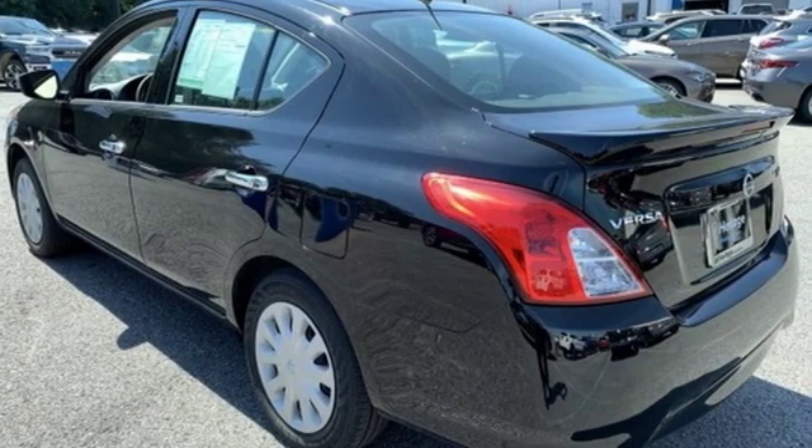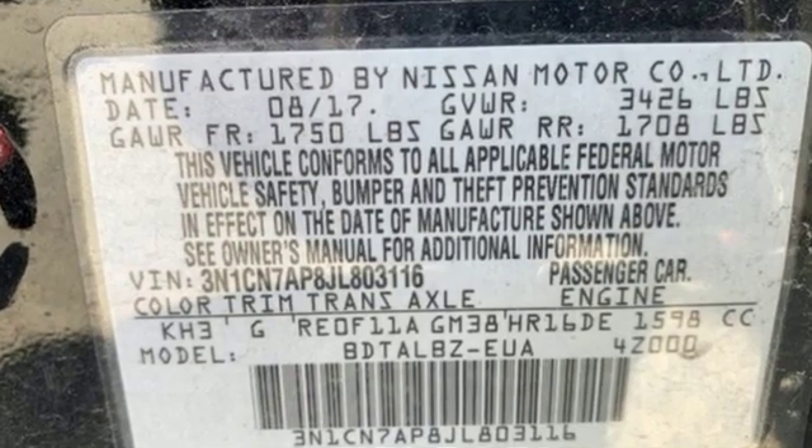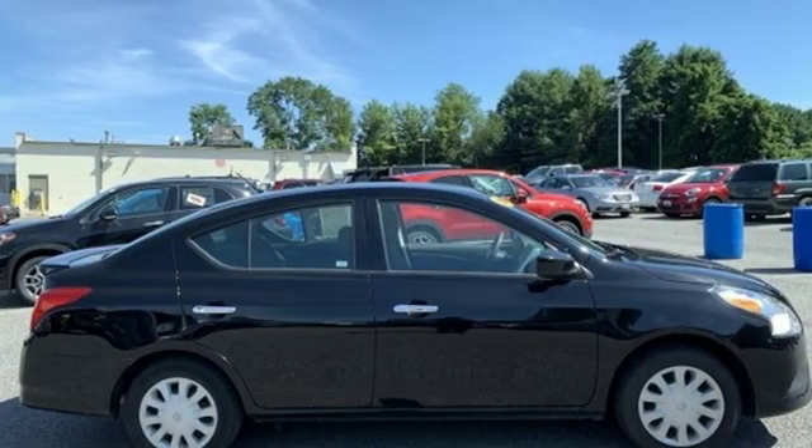New car test drive finds the cabin comfortable and offers a good number of conveniences. In short, the Nissan Versa is a roomy practical small car.